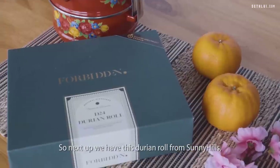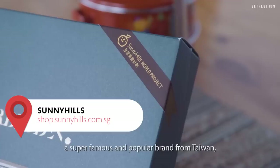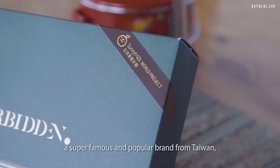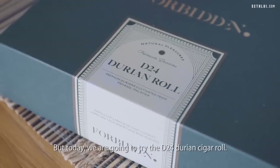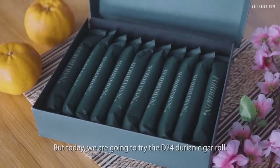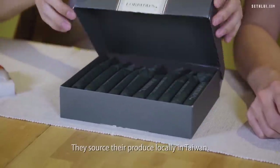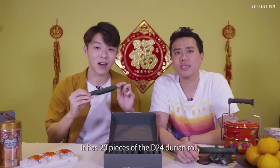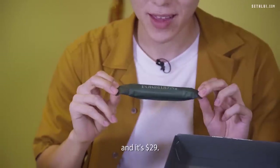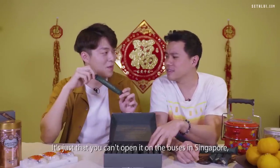Next up, we have the durian roll from Sunny Hills — a super famous and popular brand from Taiwan, mostly known for their pineapple tarts. Today we're trying the D24 durian cigar roll. They source their produce locally in Taiwan. Opening the box, it has 20 pieces of the D24 durian roll and it's $29.